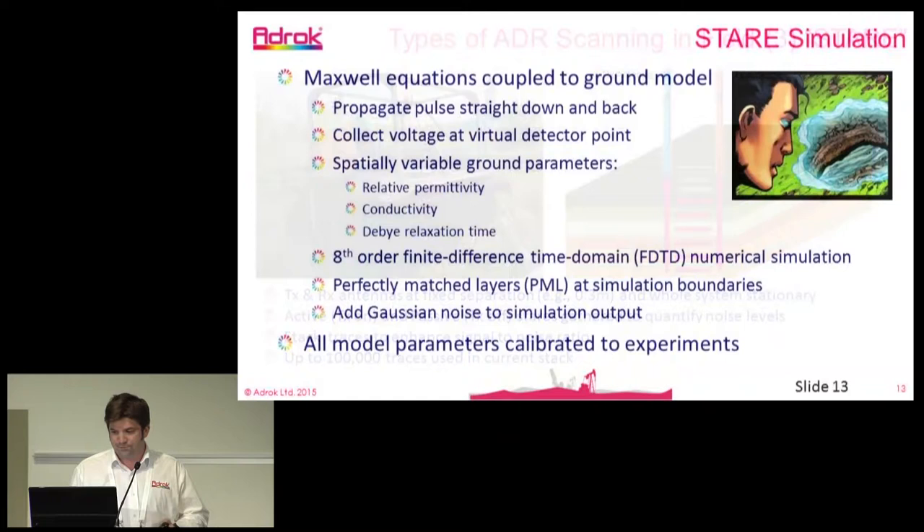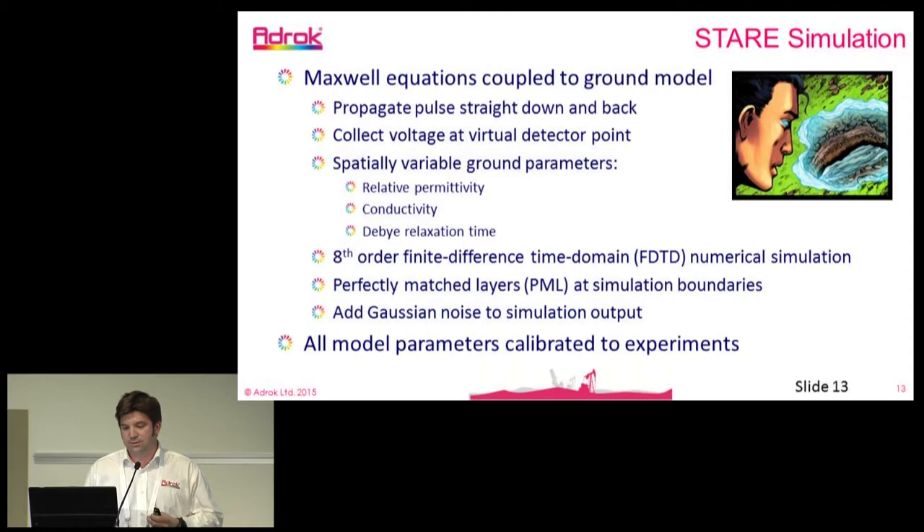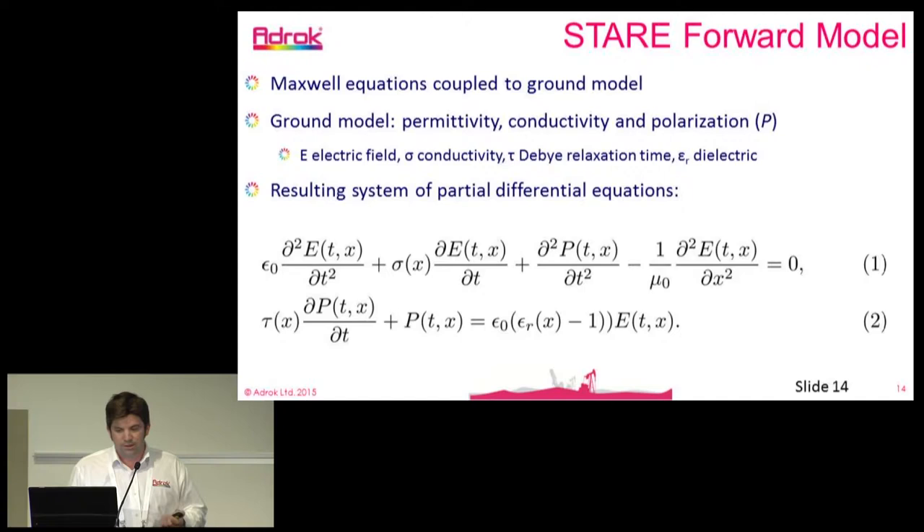We've been working with the University of British Columbia to simulate our pulses in the ground and our returns, developing various models with them. In essence, the ground model we're creating measures permittivity, conductivity, and polarization effects, and we've developed various models and equations to do that.